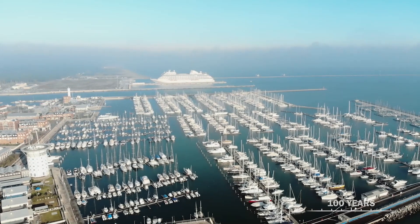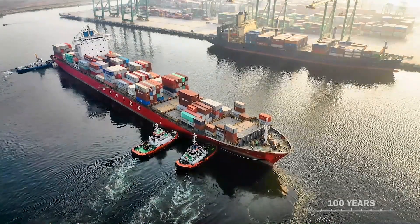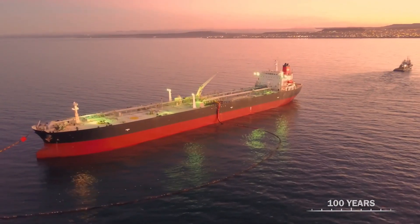Not only does the ocean provide food, medicine, minerals, and energy resources, it also supports jobs and national economies, serves as a highway to transport goods and people, and plays a role in national security. A slower conveyor belt also means that silt and debris get carried and deposited differently, and over centuries the landscape of the ocean floor will change to a muddy mess.